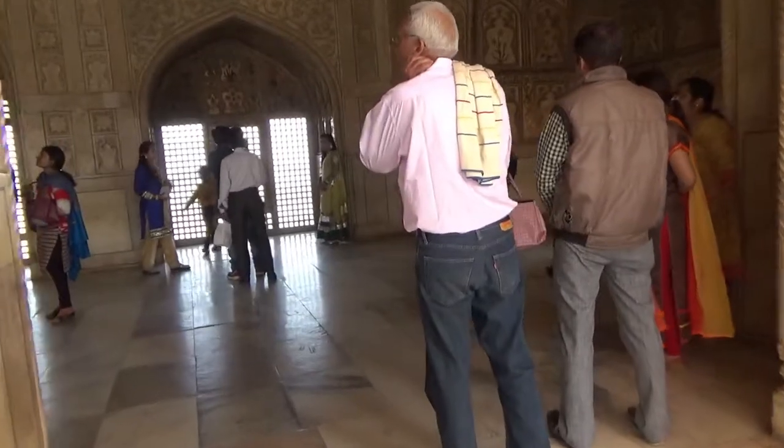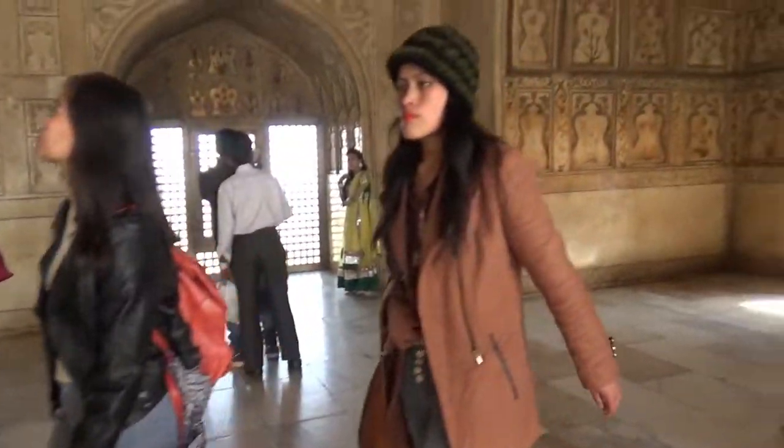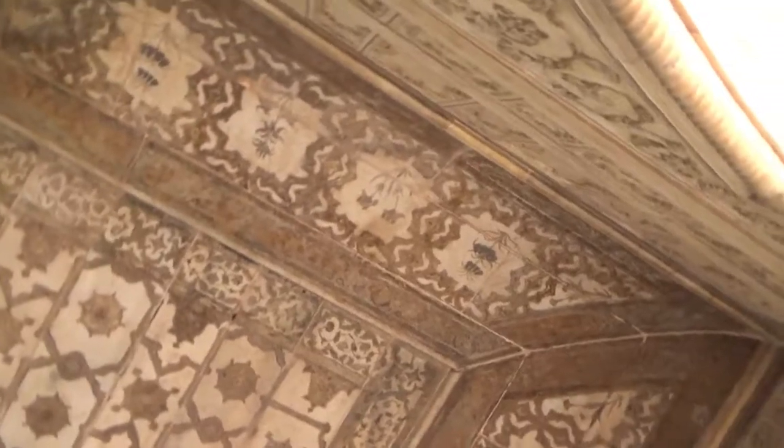This whole section is actually one of the master bedrooms. There used to be lots of decorations, and even wall-plated decorations in the past, but now you can just see some of the ruins. It's a huge bedroom.